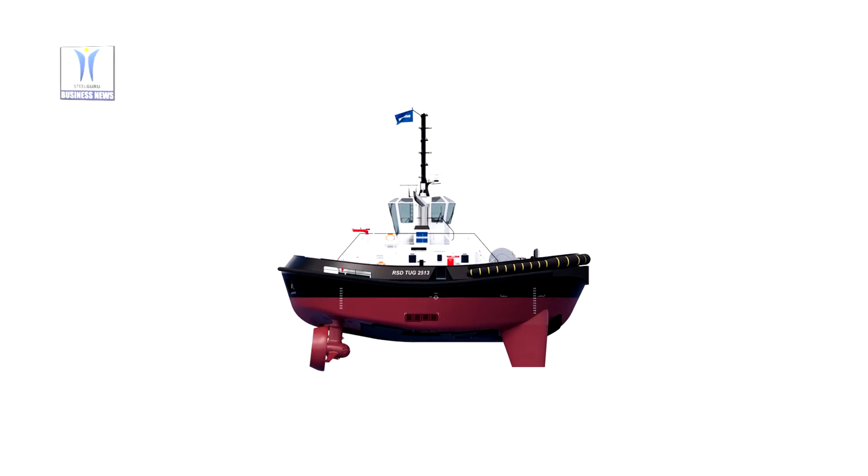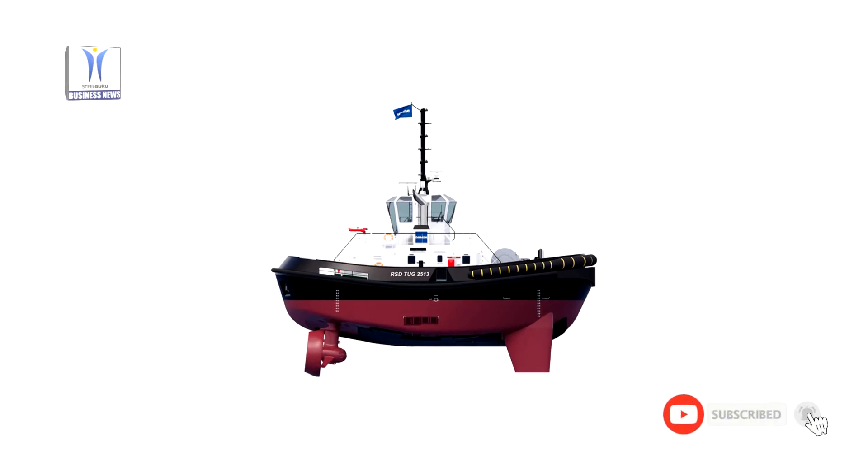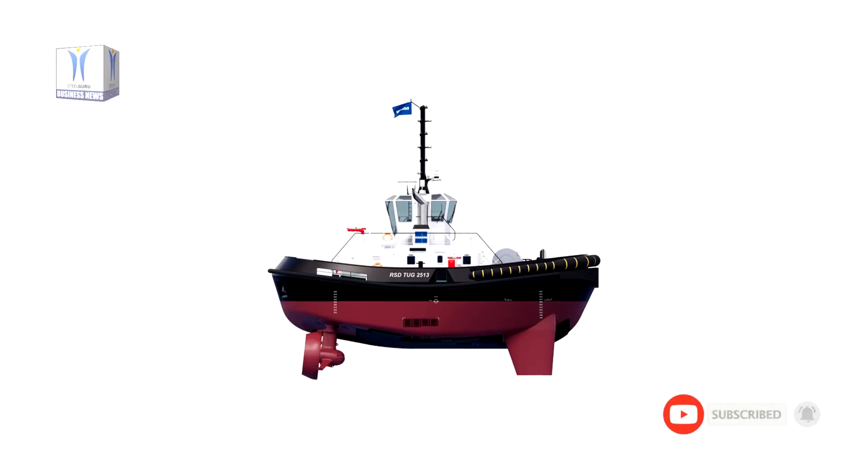The RST tug 2513 is a dedicated ship handling tug, both compact and with 70 tons bollard pull, powerful. It has two bows, which means optimal performance in both bow and stern assisting operations.